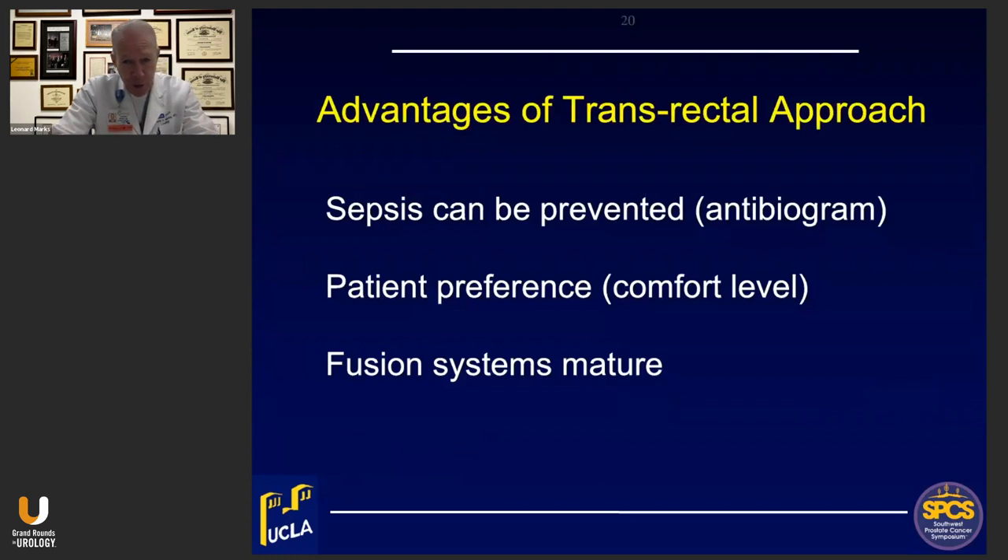I was asked to speak about the advantages of the transrectal approach compared to the transperineal approach. We are interested in transperineal biopsies for certain patients, but we've been reluctant to adopt it wholeheartedly for three reasons. First, sepsis — the primary reason cited for doing transperineal biopsies — can be prevented. We consulted our antibiogram and found that one drug, ertapenem, offered a good chance of preventing sepsis. We give a single IM injection of ertapenem an hour before the procedure, and in the last 1,500 biopsies — about three years — we have not had a single septic episode.